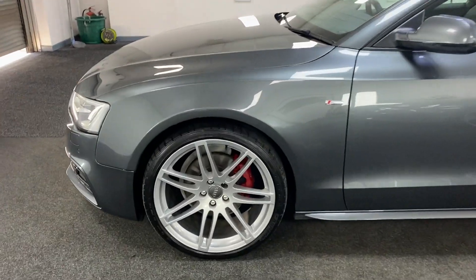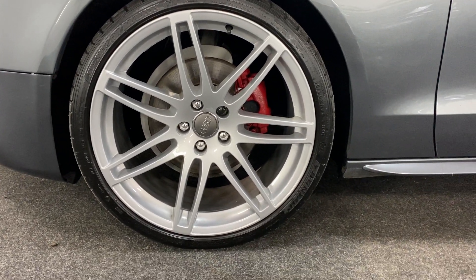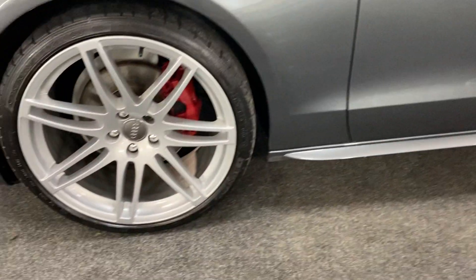It's got the upgraded alloy wheels — they're all in lovely condition, and they are the 20-inch wheels.